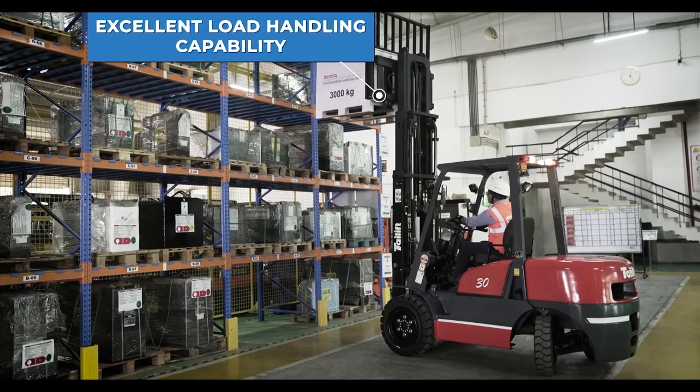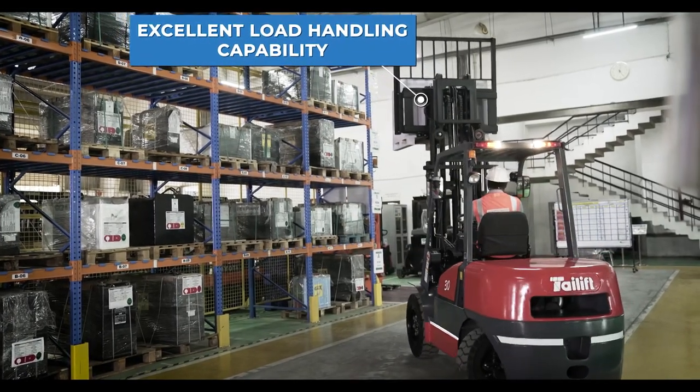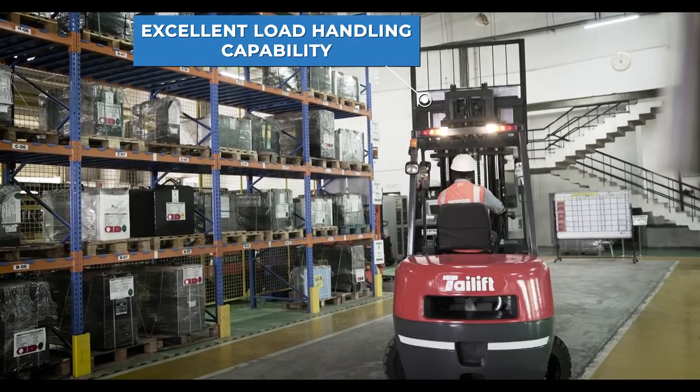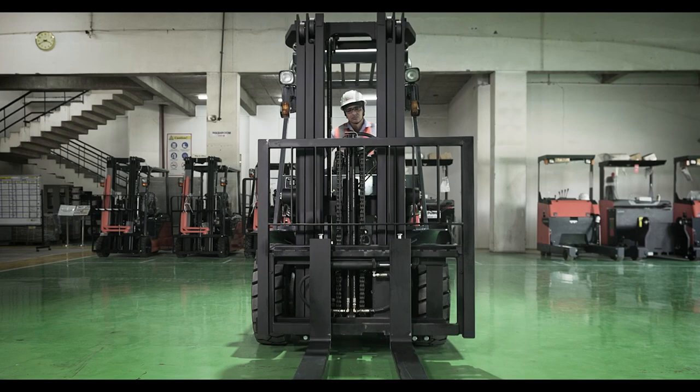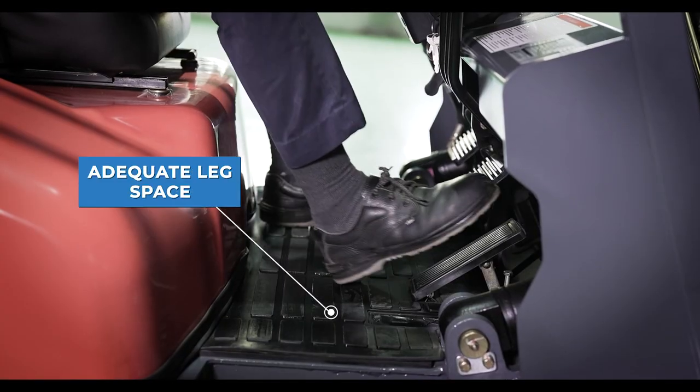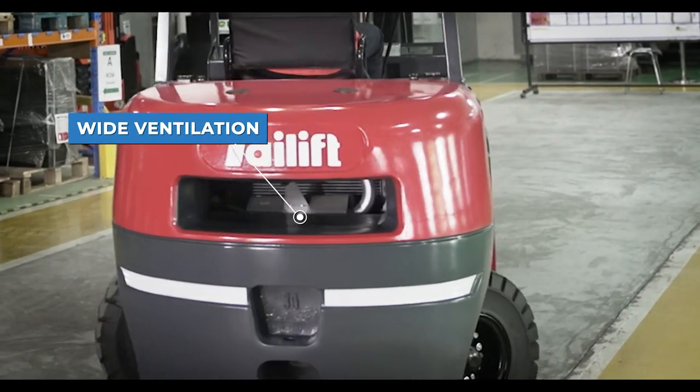The FD 30 H provides excellent stability while handling goods with maximum capacity at maximum lift heights. Optimized lifting and tilting speeds ensure safe operation, with plenty of leg space for the operator and ample air vents provided for efficient heat dissipation.